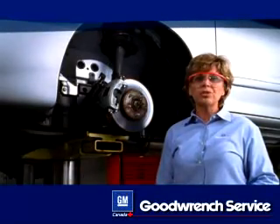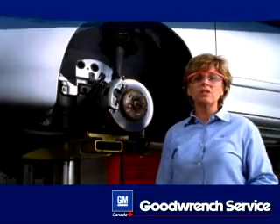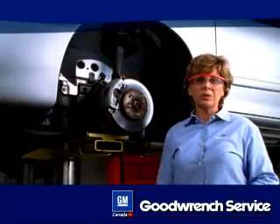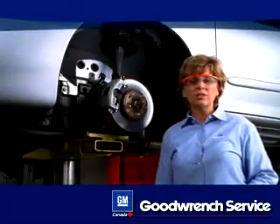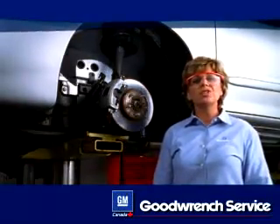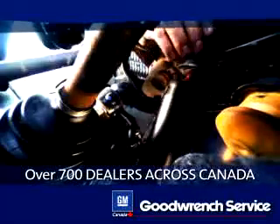Proper maintenance will help ensure that your vehicle suspension system continues to provide a quality ride. You can find more information on the proper maintenance of your vehicle suspension system in the maintenance schedule of your owner's manual. Remember, for proper service or maintenance from a GM trained technician, take your vehicle to one of the nearly 7,000 GM dealers nationwide.